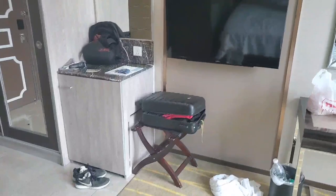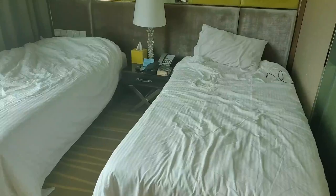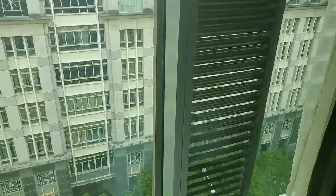So this is the hotel which we stay in. Pretty basic, does the job. Two beds — my teammate's out at the moment. You share a room with a teammate.